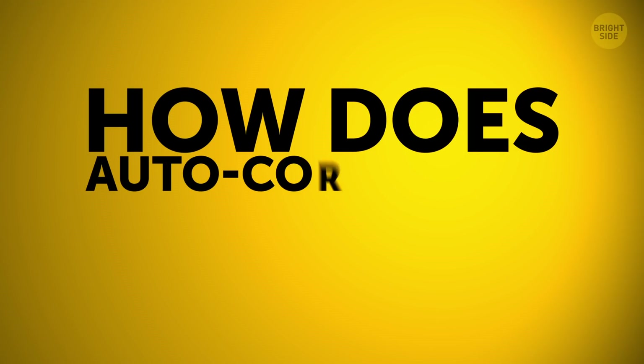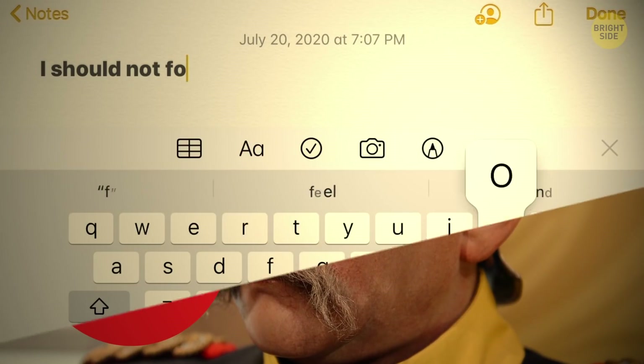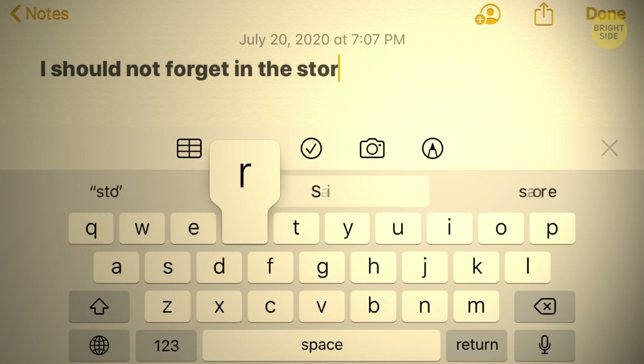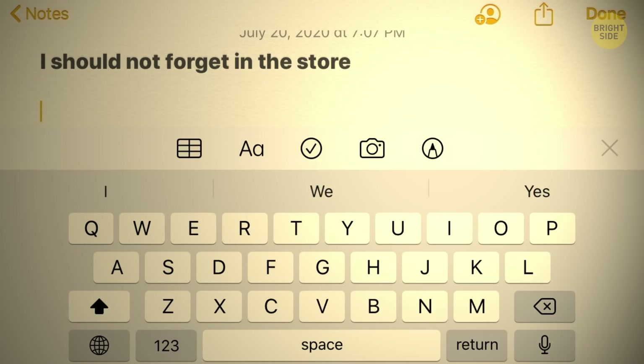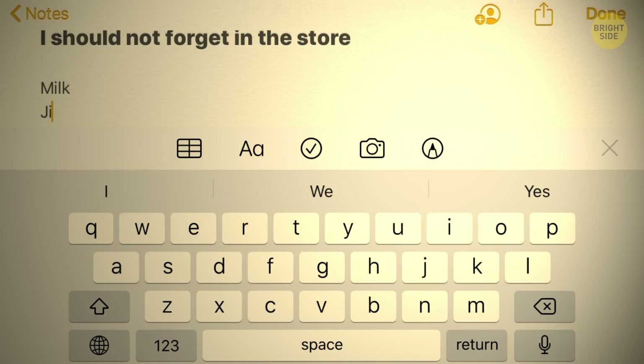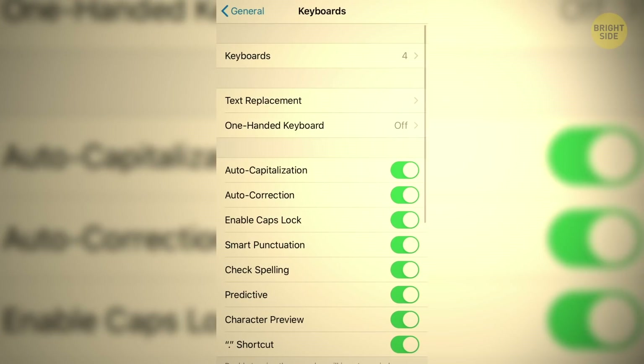How does auto correction work? When you start typing on your phone, it's consulting the keyboard dictionary in the background to guess what you're really trying to say. If you type MOLK, it'll most likely change it to MILK because they're just one letter away. If you don't like your phone thinking for you, you can turn off auto correction.